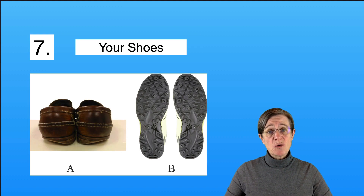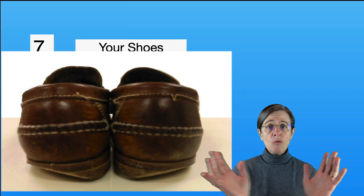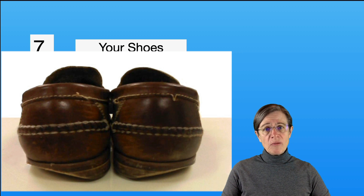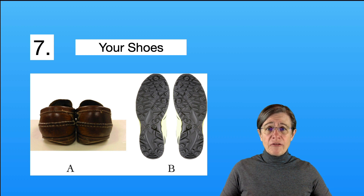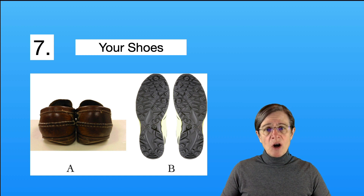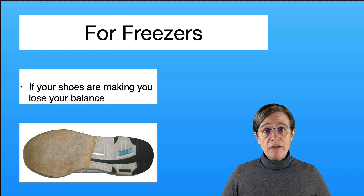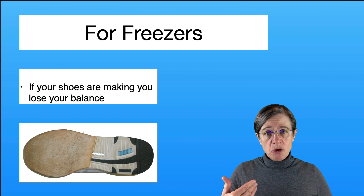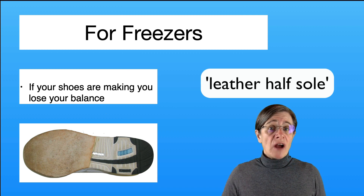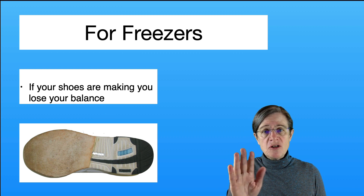Item number seven: your shoes can be a source of balance problems. Put your shoes on a counter at eye level and see if the heels are worn down on the outside, because that can throw off your balance. If you tend to freeze or not lift your feet enough, avoid deep ridges in your shoes as they can catch in carpeting and worsen freezing. If you're a freezer with running shoes, you can have a shoe repair person remove the sole from the front part and replace it with leather — a leather half sole — covering from the ball of the foot to the beginning of the arch.